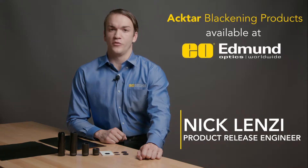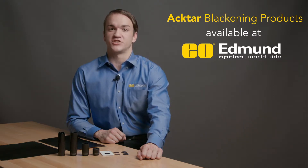Edmund Optics offers a wide selection of super-black, light-absorbing components and materials from ACTAR Advanced Coatings, used to eliminate noise from specular reflection and stray light.